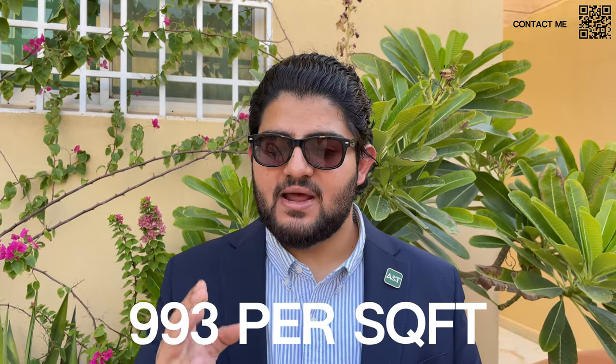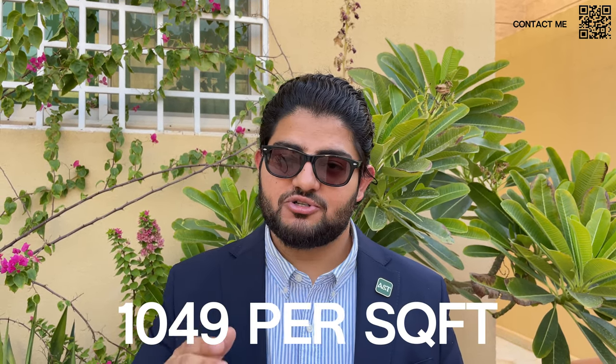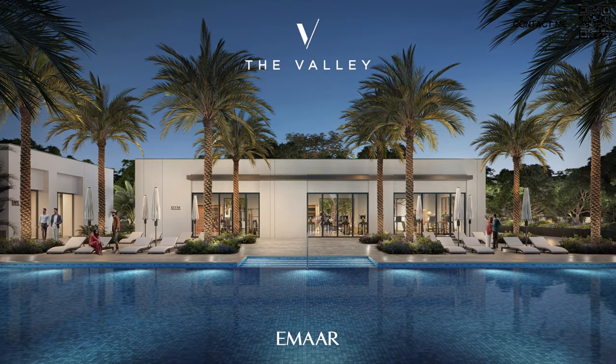Moving on to the project: the 3-bedroom units start from around AED 2.48 million with a built-up area of 2,487 sq ft — that works out to approximately AED 993 per square foot, probably the lowest price per square foot you can buy right now. The 4-bedroom units start from AED 2.84 million with a built-up of 2,715 sq ft and a plot of 3,289 sq ft — a massive plot — coming out to approximately AED 1,049 per square foot.